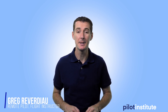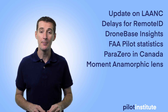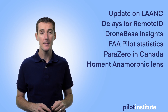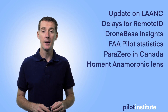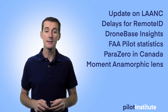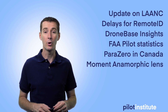Welcome to the UAS Weekly News Update. This week I've got six different topics I want to talk about. The first is an update on LAANC for hobbyists. Second is more delays for the remote ID implementation. I'm going to talk about DroneBase and their acquisition of a software company, the FAA 2018 pilot statistics, ParaZero's parachute now available for Canadian pilots, and the anamorphic lens now available for two different models.